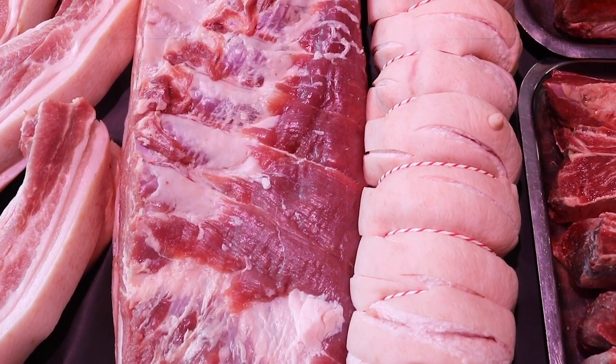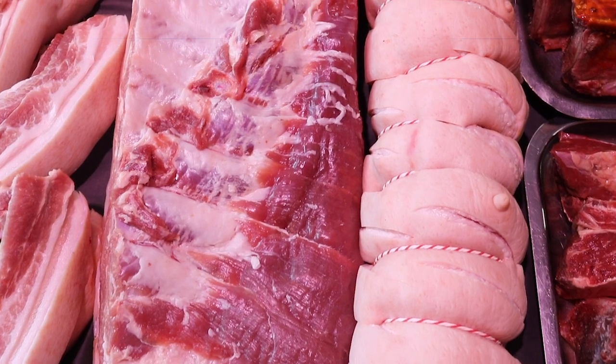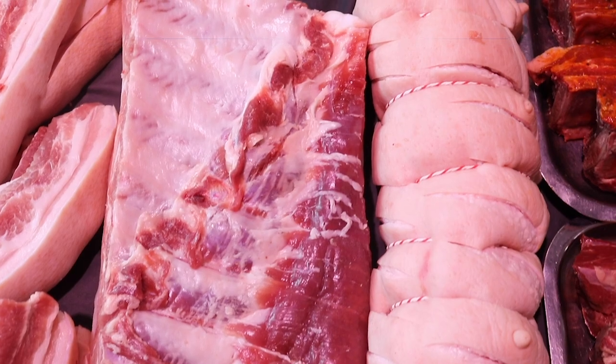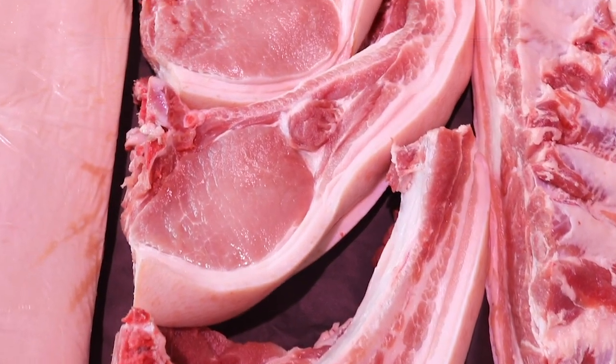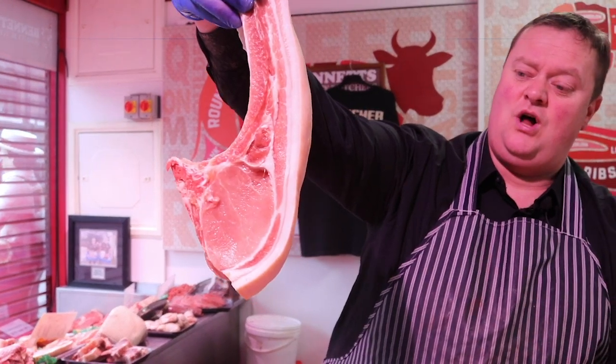Now, pork. Pork's still very, very good money. Whole bellies — I've got them on the bone or boned and rolled, whichever you like, at £12.50 a piece. Now these bad boys, look at them — extra large, quality, free range tomahawk pork chops. Four for a tenner. They're absolutely huge.